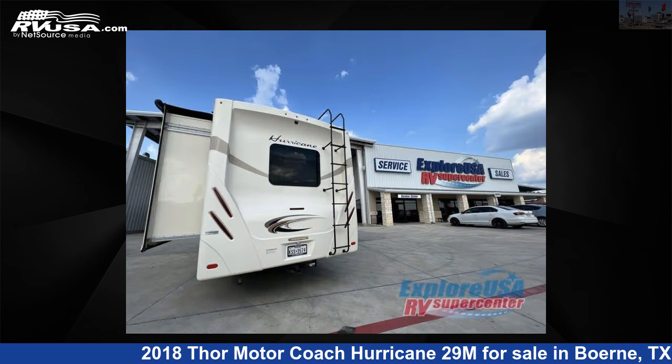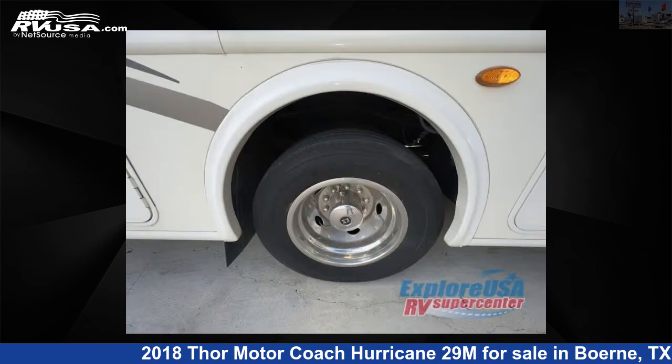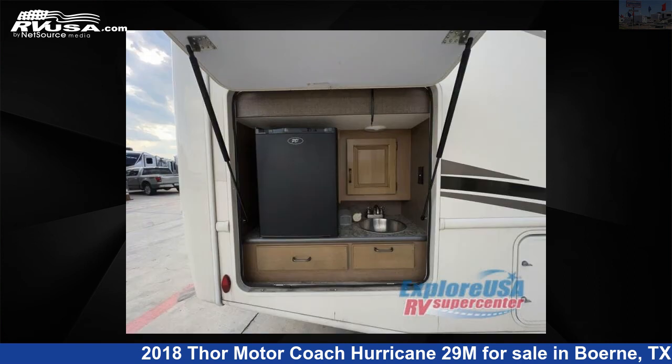This 2018 Thor Motor Coach Hurricane 29M is built on a Ford F53 chassis. For more information and pricing on this unit, and to see all units available for sale by Explore USA RV Supercenter, Boerne, TX, visit rvusa.com.